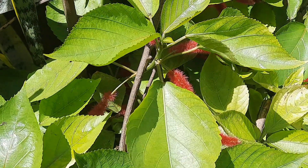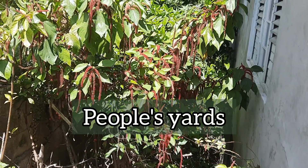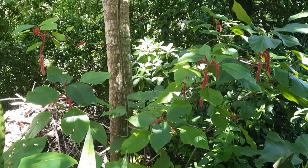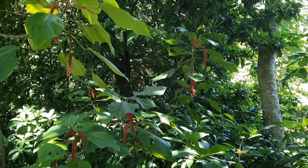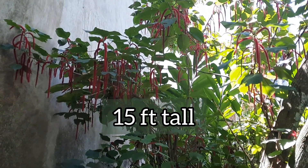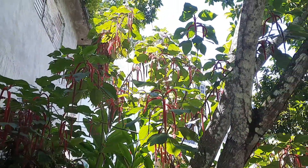In Jamaica you will see it growing mostly in people's yards and sometimes in other green spaces. In other countries people grow them in containers. In terms of its characteristics, it's a shrub or tree that can grow up to about 15 feet tall with a spread of about eight feet wide if it's not in a container.